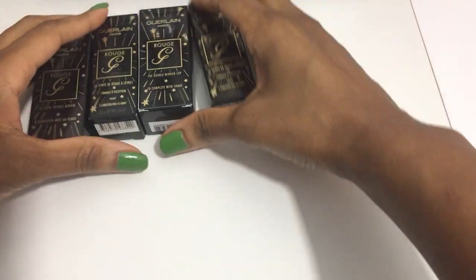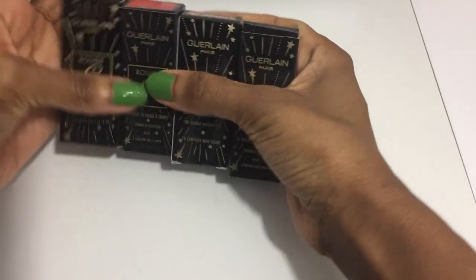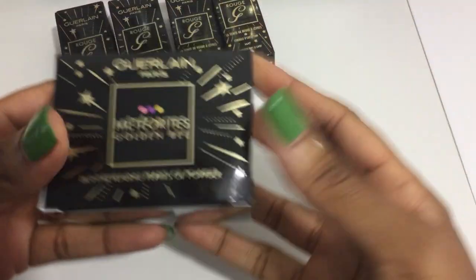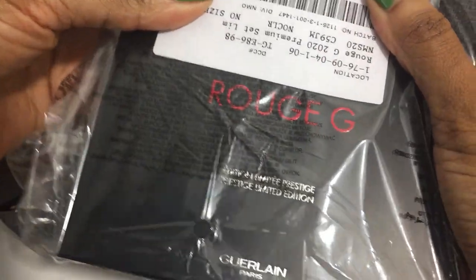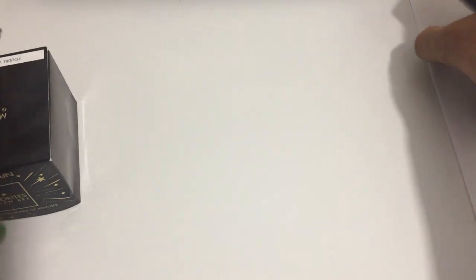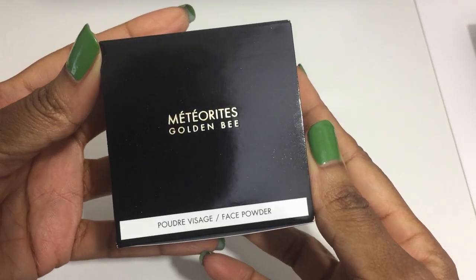The pieces I have from the actual collection: I have both of the lipstick cases and lipsticks, I have the meteorites, and I have the special premium limited edition lipstick — we're going to open that last. So let's start with the meteorites. This is Golden Bee.